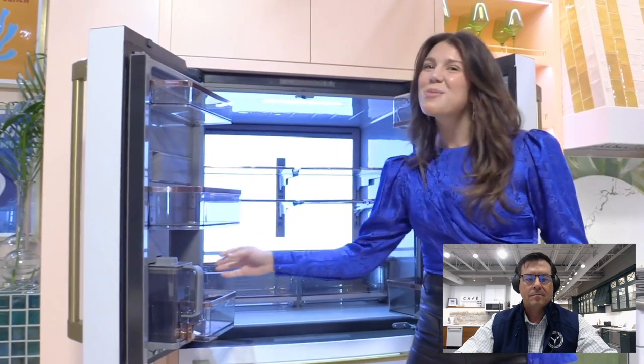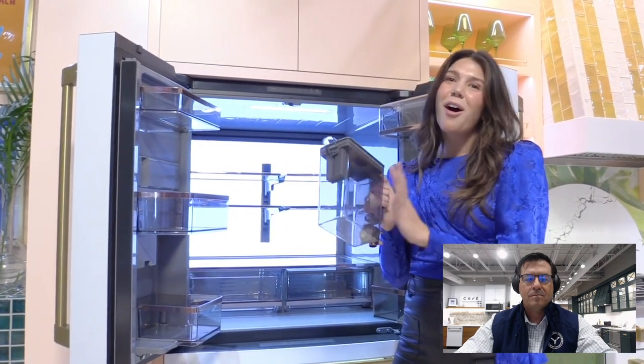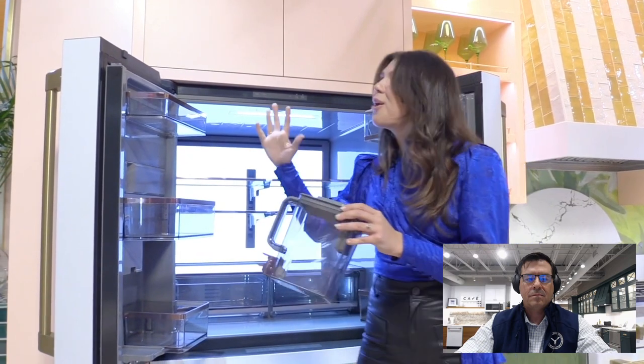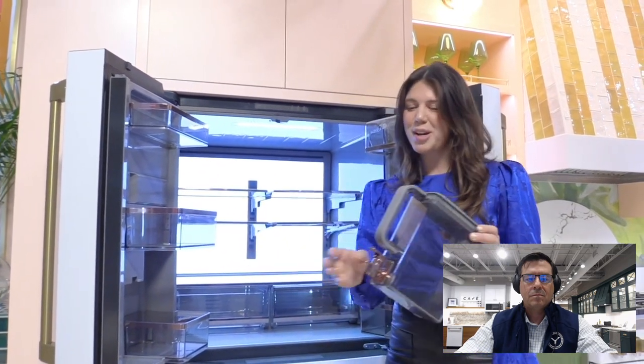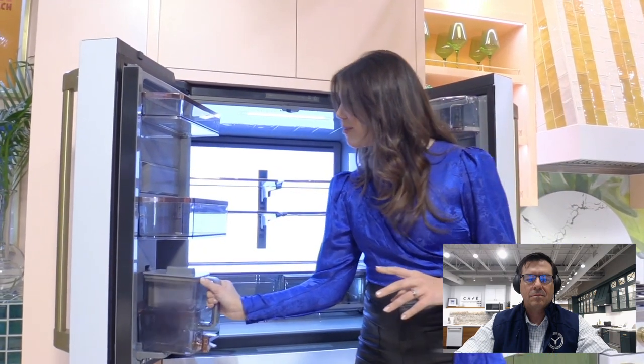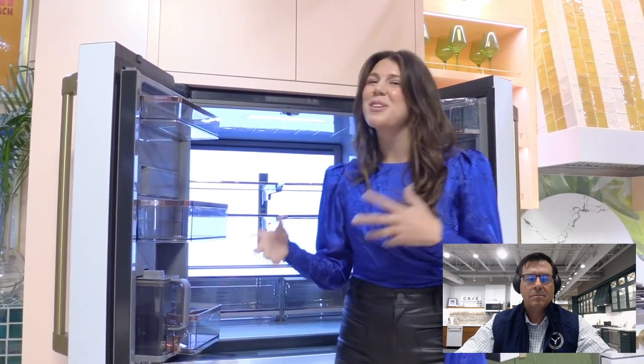I want to call this one out specifically because it's coming soon — we have our autofill pitcher inside the drawer. You can see here it blends in perfectly with the interior of the refrigerator, with copper accents that match as well. It's going to fill up automatically when it's in the fridge, and then you're able to take it out.